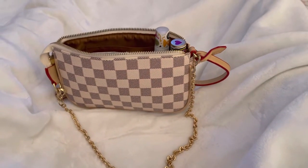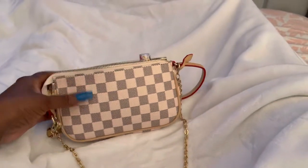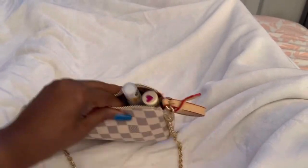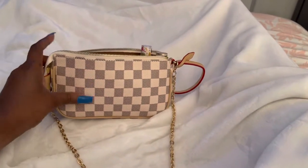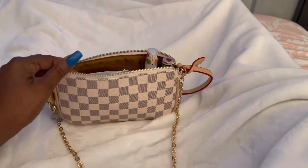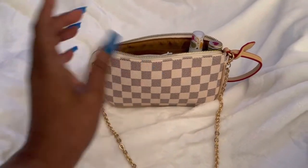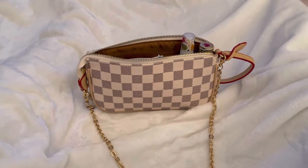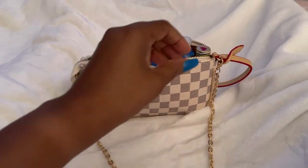Hello everyone and welcome back to another video. So today I had my appointment for my mammogram, and this is the purse that I carry. I just want to show you what was in my purse. I had to remove my LV wallet because with my phone I did not have enough room, so we're going to go into what I carried in her today.